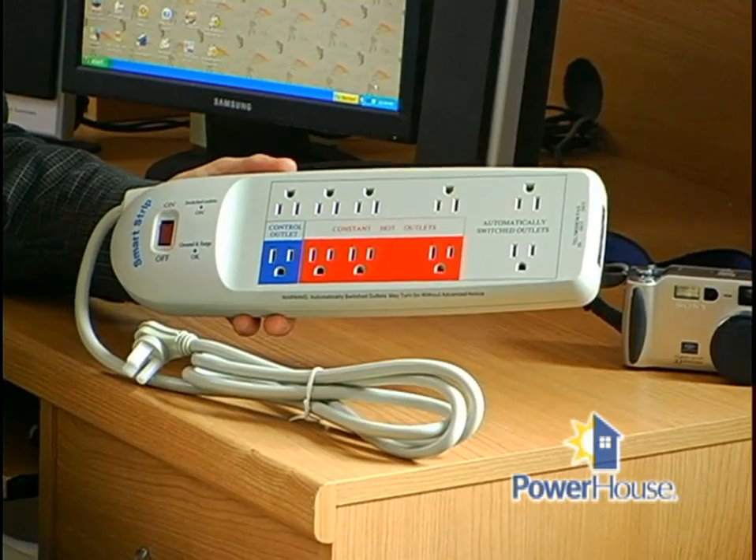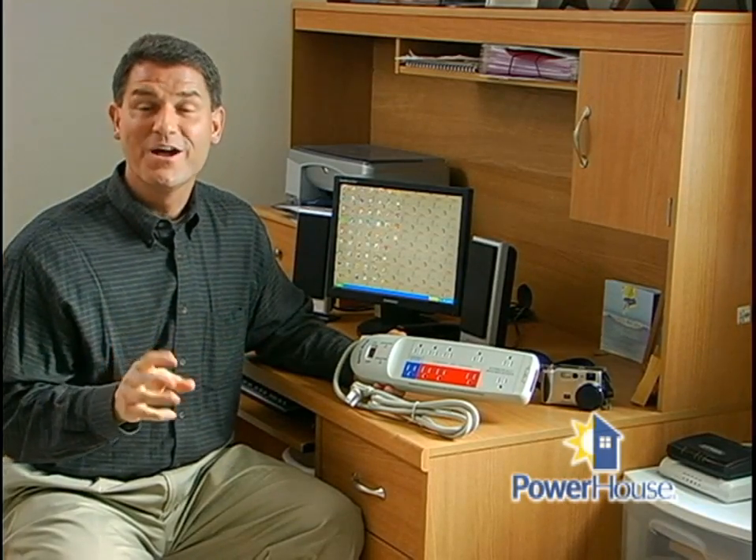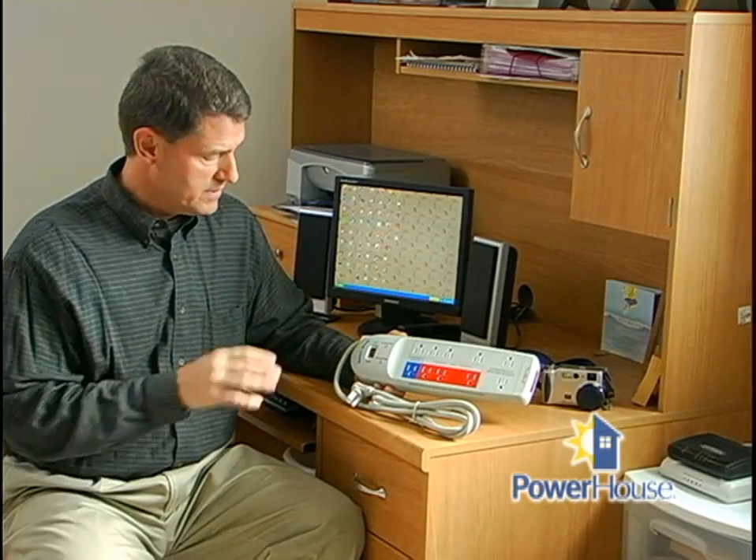This is a smart strip. It monitors power consumption and can sense the difference between when computers and other devices are on or off. Once it figures out what is going on, it shuts off the power, eliminating the idle current or standby power drawn from them. This smart strip will cost you around $35.